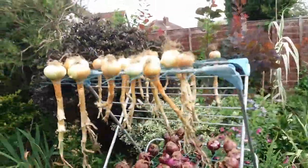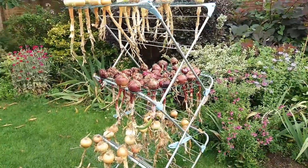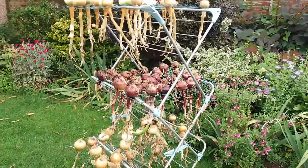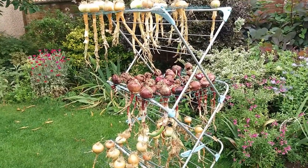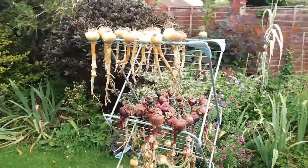I'm drying them out on the clothes horse because I don't have a shed or a greenhouse and this will have to do. We've had a heat wave, as you all know, and that actually helped to dry them a bit, but then we had the storms and I had to take them in. Now we have a couple of days of sunshine so they're back out again, but because we've got rain expected today it's getting a bit of a nuisance taking them in and out, so they're going to go into the spare room.